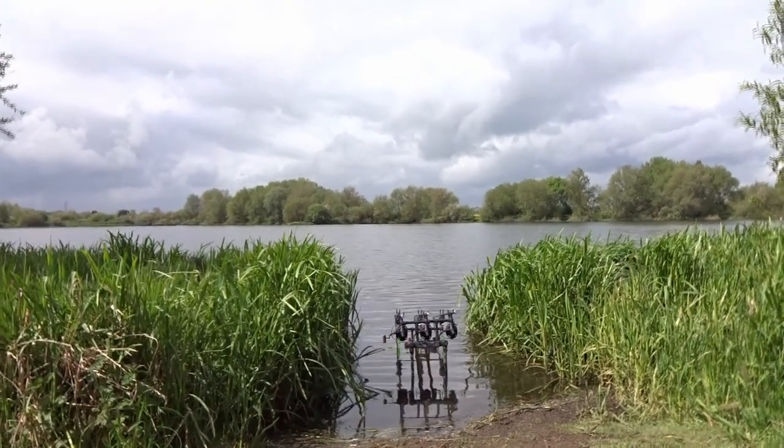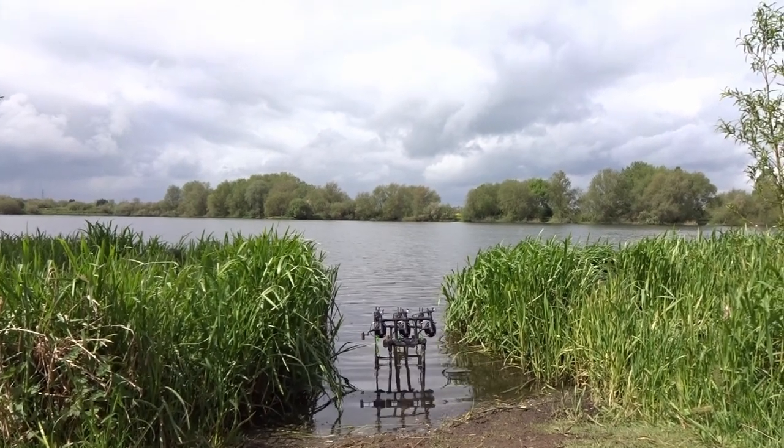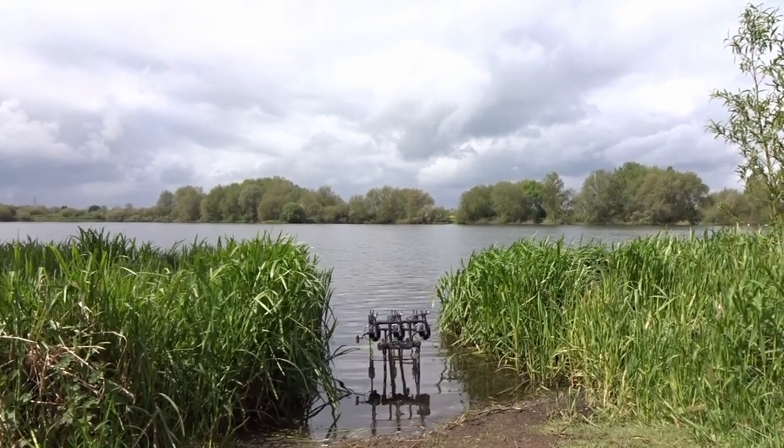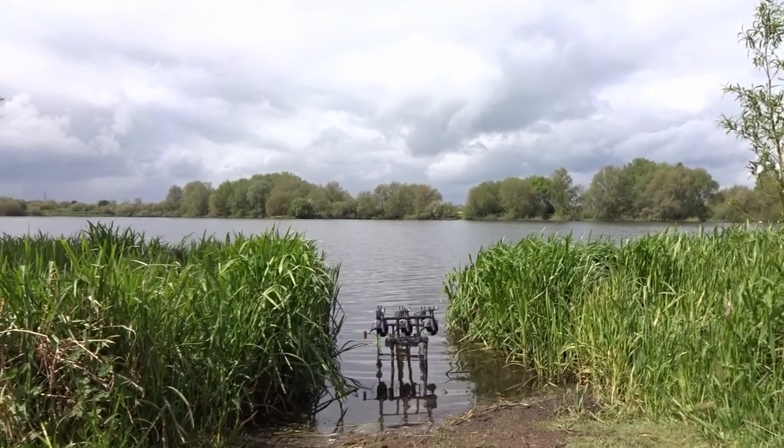I'm not bothered about putting anything right up the margin here or there because it's not very deep and I just don't think they're getting up there properly yet — I think they're still in deeper water because the water's still not that warm. That's the plan of action people. I'm going to finish my cup of coffee and enjoy this sunshine. I shall catch you all in a bit, adios amigos.